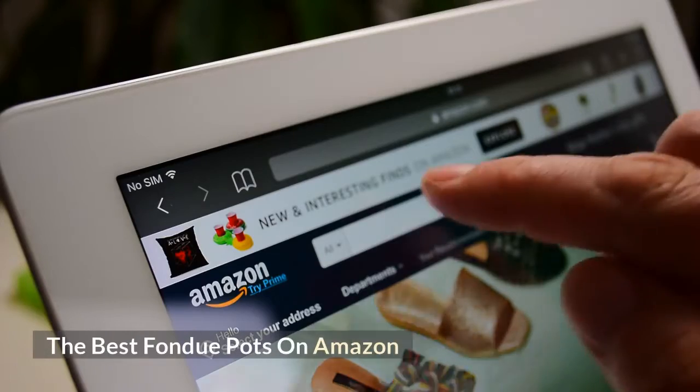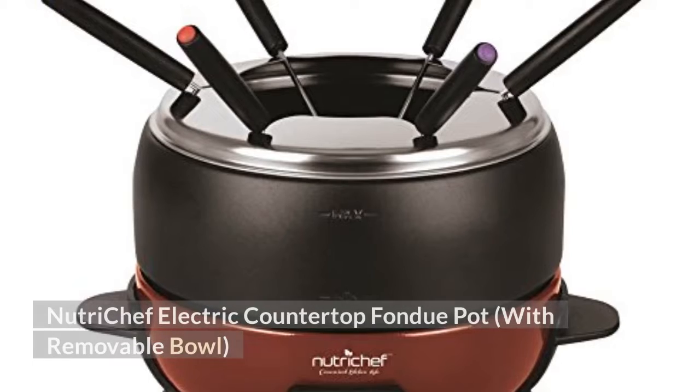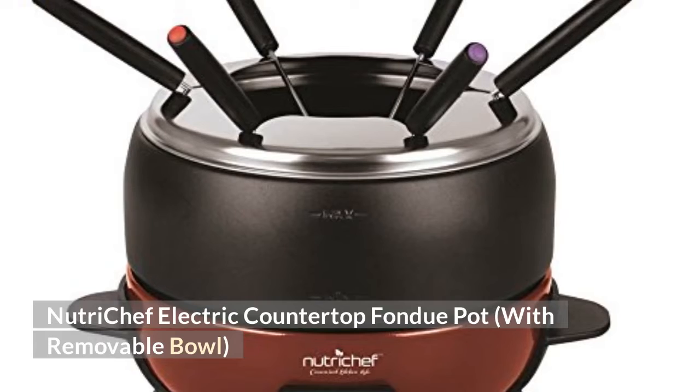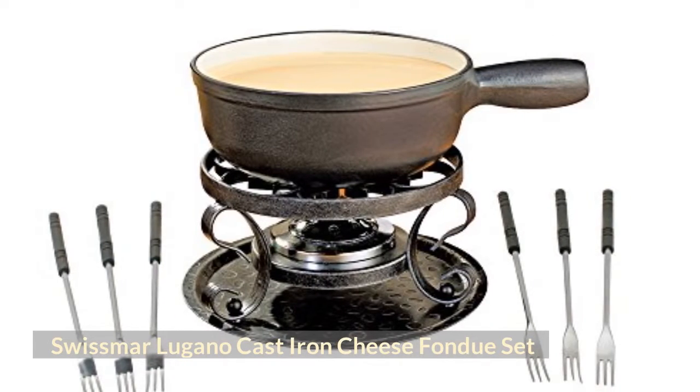The best fondue pots on Amazon: the Cuisinart Electric Fondue Maker, the Nutri-Chef Electric Countertop Fondue Pot with removable bowl, and the Swissmar Lugano Cast Iron Cheese Fondue Set.